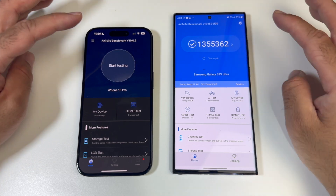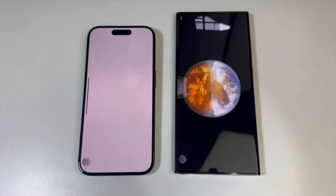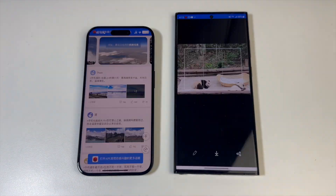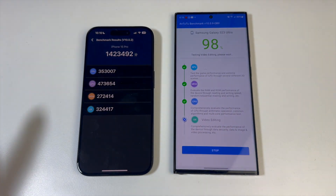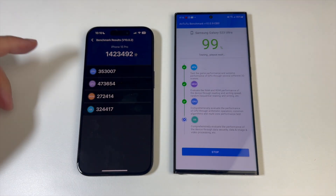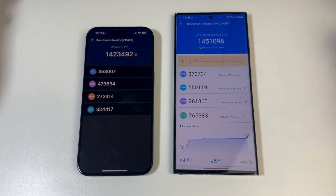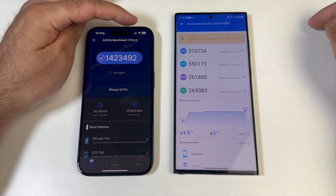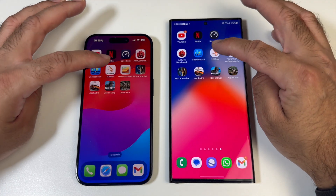AnTuTu benchmark — running brand new tests on both. iPhone completed the test first, achieving 1.42 million. The Samsung achieved 1.45 million — very interesting scores. After that benchmark test, battery levels are 89% versus 86%.